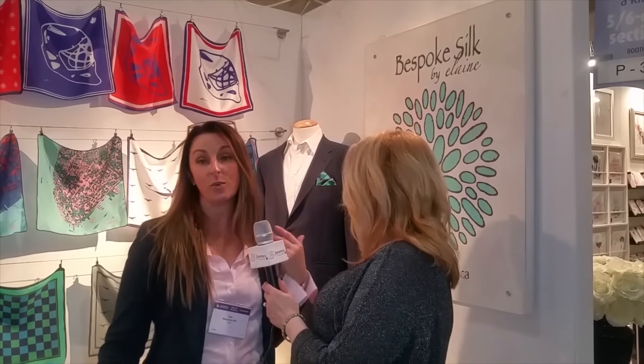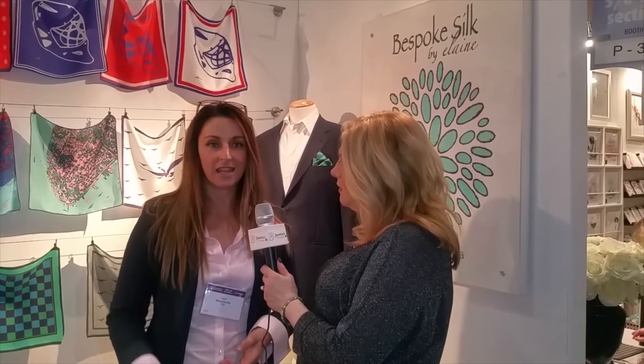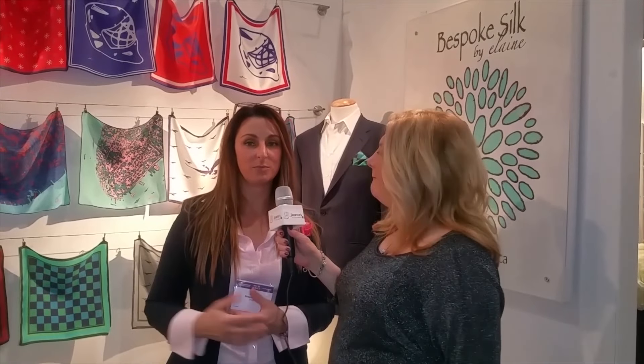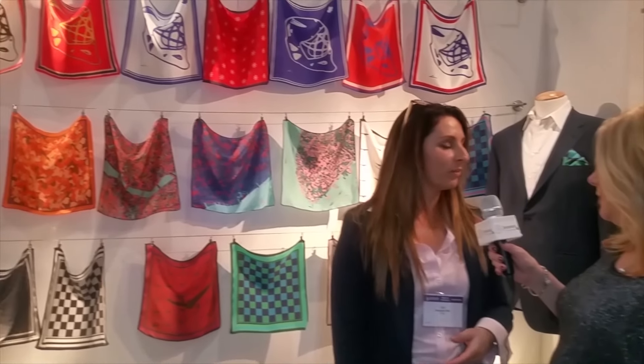They're 100% silk. I work with silk exclusively. And the squares that I have here at the One of a Kind show are my first printed collection. Most of the items that I make are bespoke, which is custom made and made to order. But for the One of a Kind show I needed to have a collection put together, so I put together this collection of prints to sell here, and it's going really well.